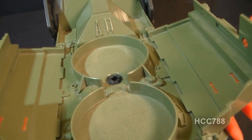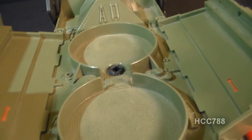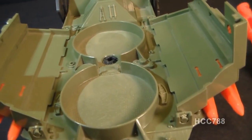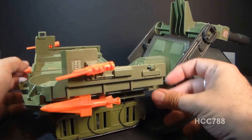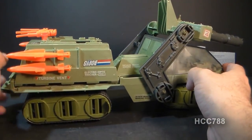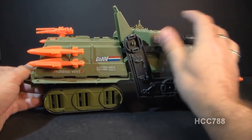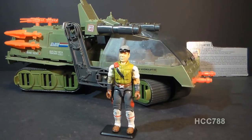This is what the inside of the Havoc looks like without the reconnaissance vehicle — some nice, impressive detail. Apologies, it is a little dusty in there. You can close it up without the recon car, and it does look like something's missing, but the vehicle is still fully functional with all its armaments and looks pretty good.